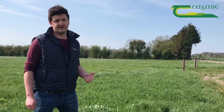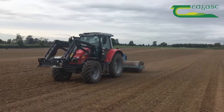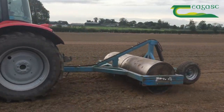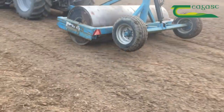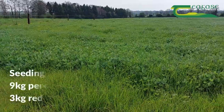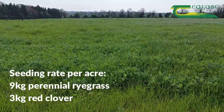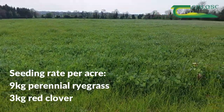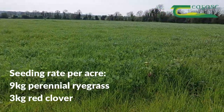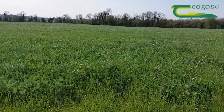This sward here behind us was sown in August 2020, following a run of a disc harrow and sown with a one pass. The red clover varieties we sowed here were selected from the UK recommended list, and we paid particular attention to the third year of harvest yield and the clover percentage in the sward, because we wanted to identify the most persistent varieties suitable to our system here.